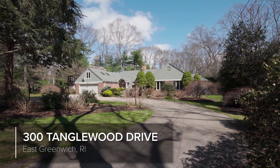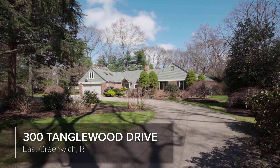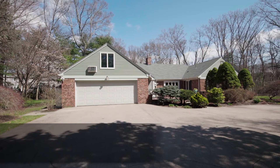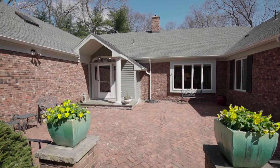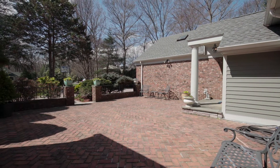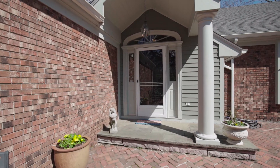This grand custom-built contemporary ranch is privately positioned in a park-like setting on a prime cul-de-sac in East Greenwich. A large brick patio is set right in front of the home, creating a breathtaking scene before you have even stepped into the home.